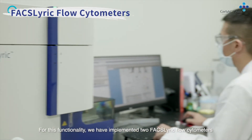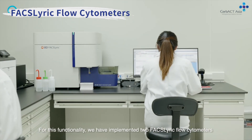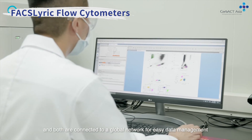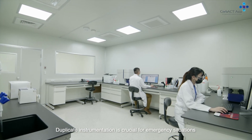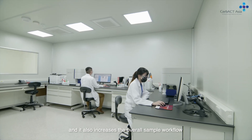For this functionality, we have implemented two FACS LYRIC flow cytometers. Each is capable of 12-color detection and both are connected to a global network for easy data management. Duplicate instrumentation is crucial for emergency situations and it also increases the overall sample workflow.